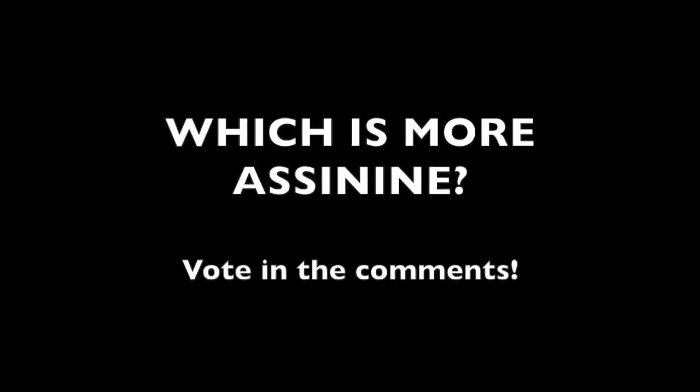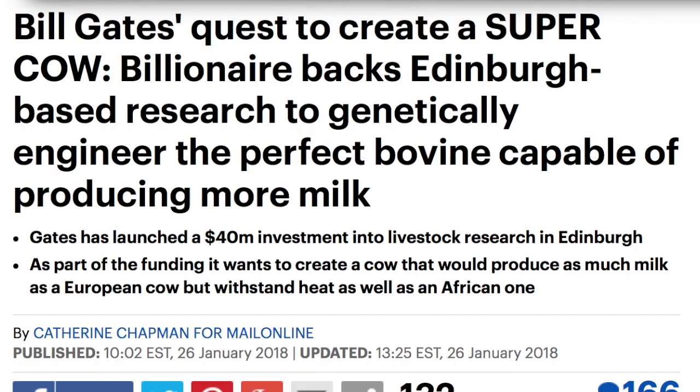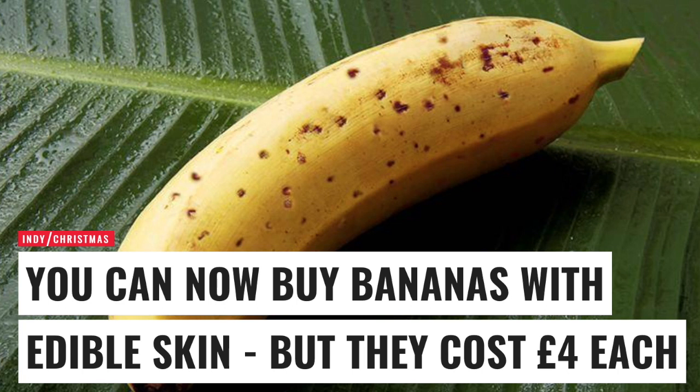I'd love to play a little game: which is more asinine — the genetic modification addition? Comment below on which recent middle finger to nature you find more deplorable: the cows engineered to give more milk and survive superheat, even though three times as many cattle die from cold and ice each year, or the edible banana peel? Go ahead and eat that if you want — vote which is crazier in the comments below.